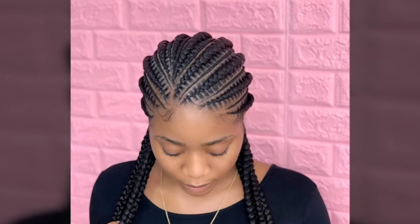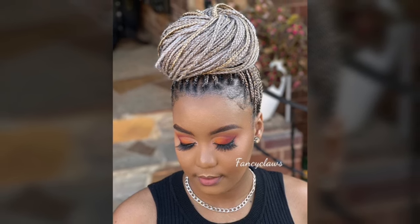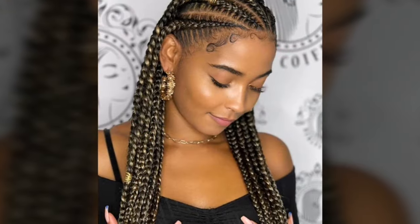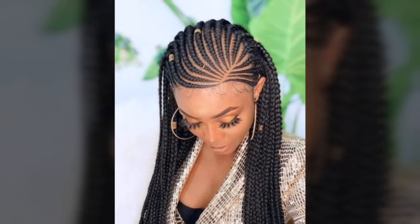These cornrow hairstyles are one of the finest looking, as they will give you the look you want and suit your face shape. There is proof that these hairstyles existed in prehistoric African societies, which extends the history of Cornrows back thousands of years. Hairstyles were employed in many African societies to signify an individual's wealth, religion, age, rank in the community, and social standing.